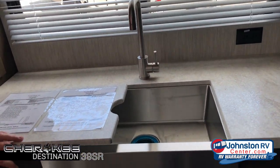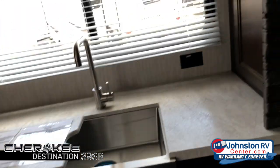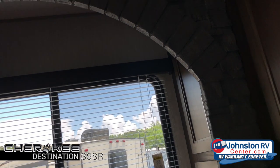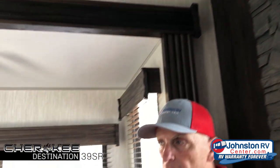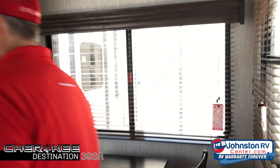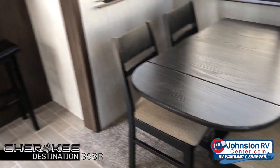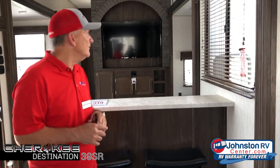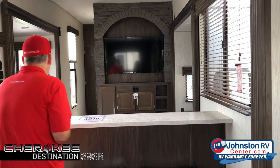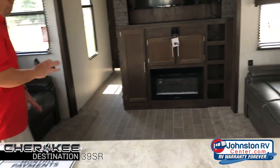This particular model — if you notice the height of the ceiling — this is what we call our loft model. It has all kinds of sleeping capacity for a lake property, you know, to put it on a lake, or maybe for someone you want to put on your property, mother-in-law quarters or anything like that. These are used in a lot of different ways. Park models have been around for a long time, but this is just a new twist on it.